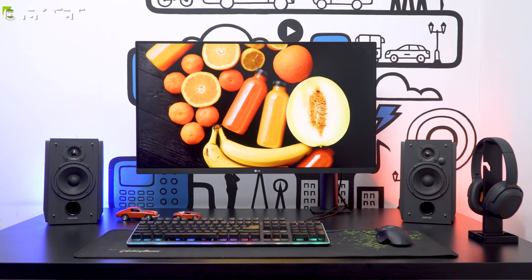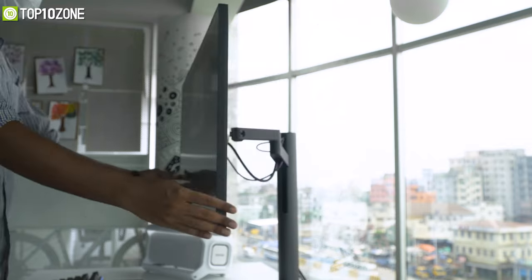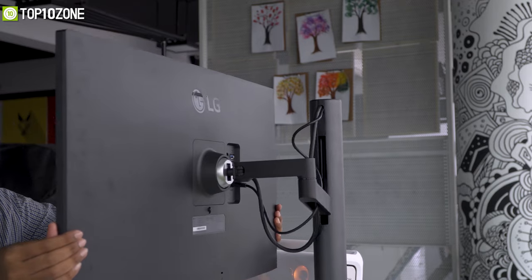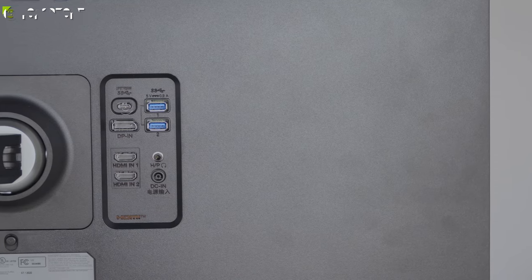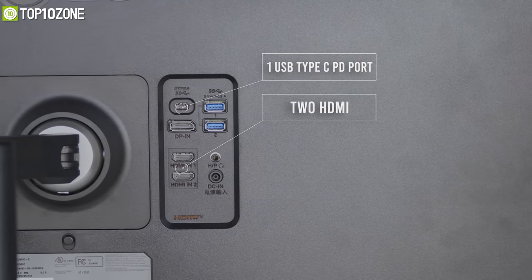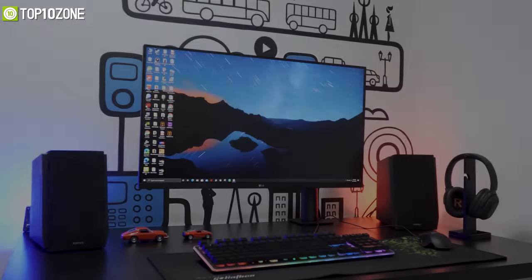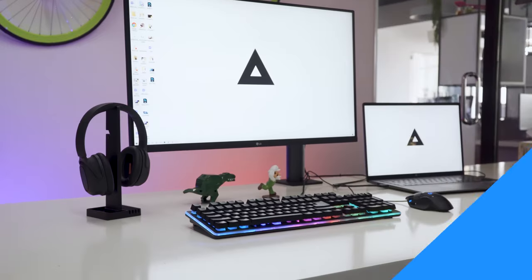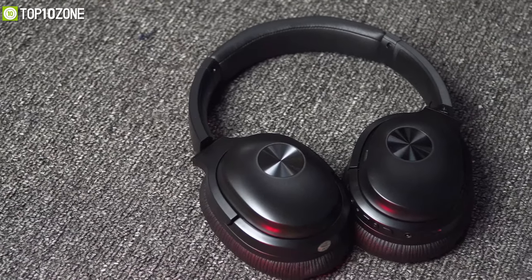Ergonomics are just incredible with this monitor — you can literally move it in any way you want. When it comes to connectivity, it comes with a 60-watt USB-C PD port, two HDMI, one DisplayPort, and two USB 3.0 ports for a stable and powerful connection. On the whole, this monitor will be a great addition to your laptop to enhance your productivity.